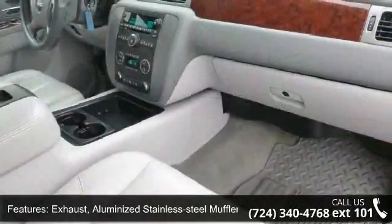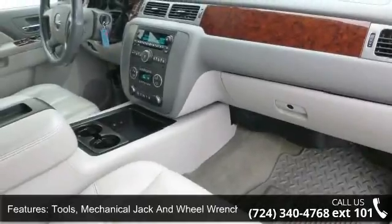Exhaust: aluminized stainless steel muffler and tailpipe. Tools: mechanical jack and wheel wrench located in back of cab.